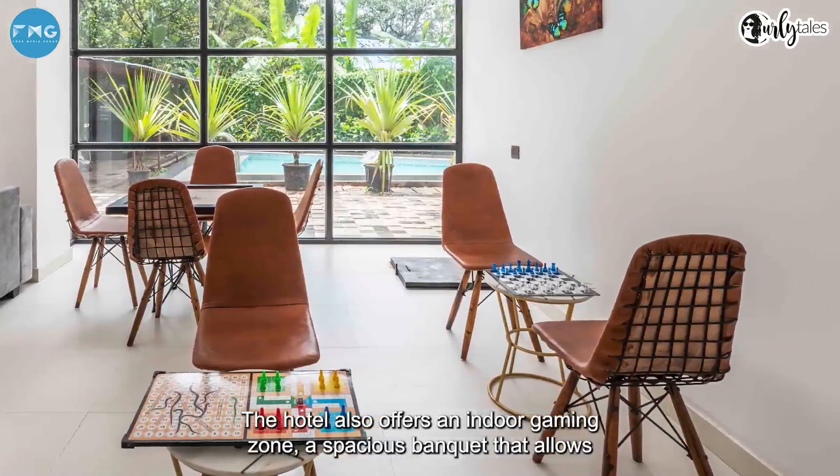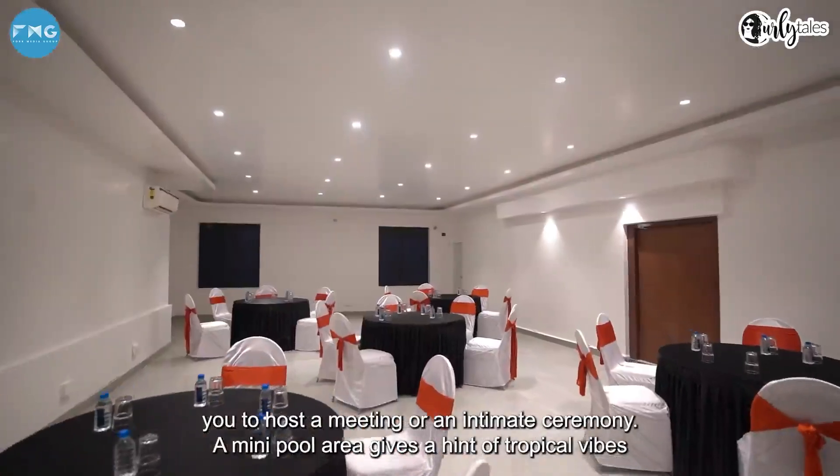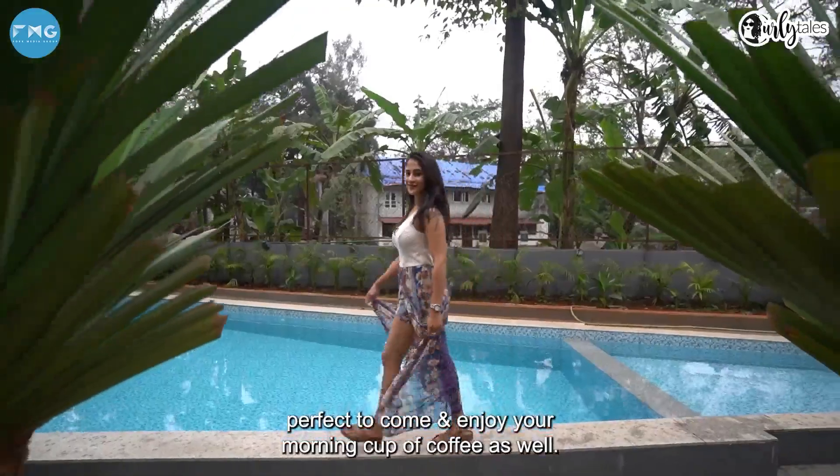The hotel offers an indoor gaming zone, a spacious banquet that allows you to host a meeting or an intimate ceremony, and a mini pool that gives you a hint of tropical vibes, perfect to come and enjoy your morning cup of tea.